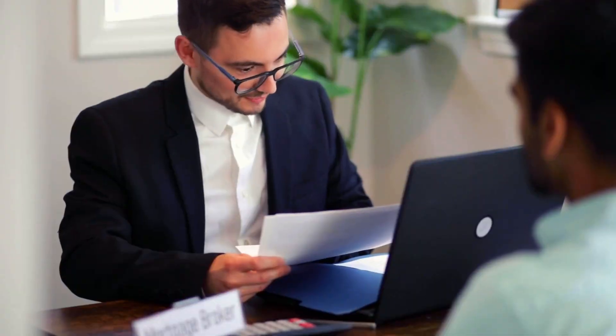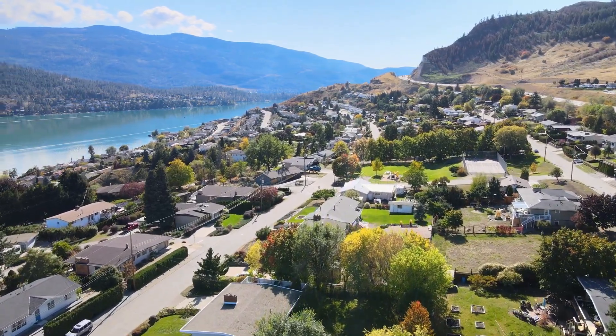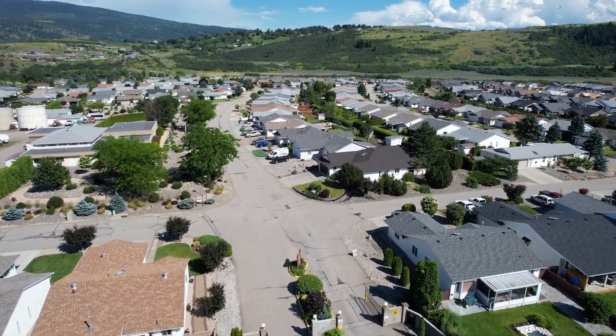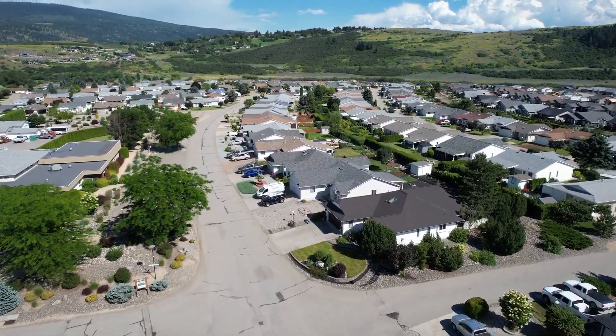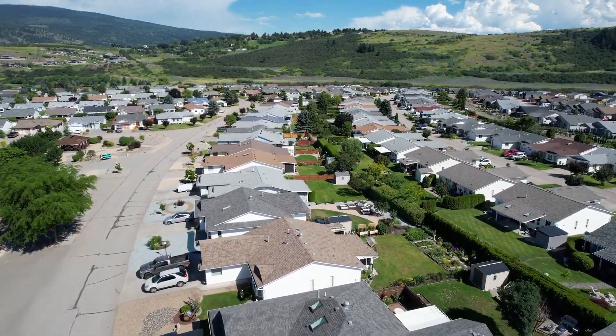Based on these stats, here's some specific advice for home buyers looking in the North Okanagan market. With townhouses and single-family homes showing strong demand and higher absorption rates, it's important to act quickly if you find a property that meets all your criteria, as there's probably a lot of competition from other buyers right now. Also, considering the increase in total listings over the past year, buyers have a wider selection to choose from, but it's crucial to stay updated and regularly review new listings to stay ahead of the competition.